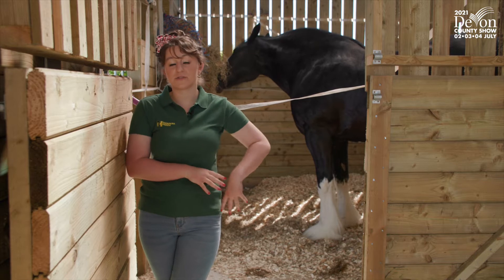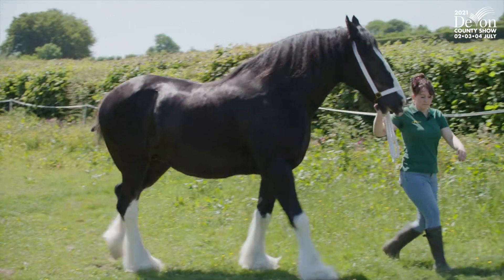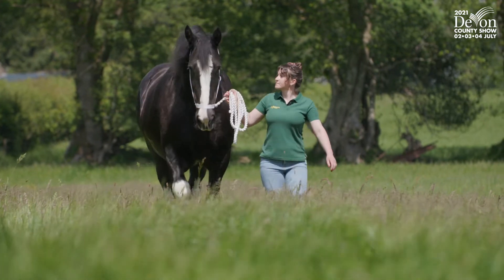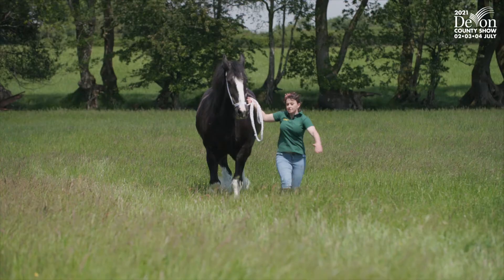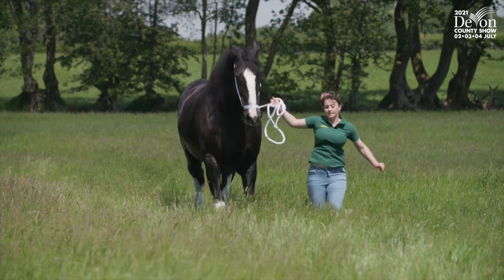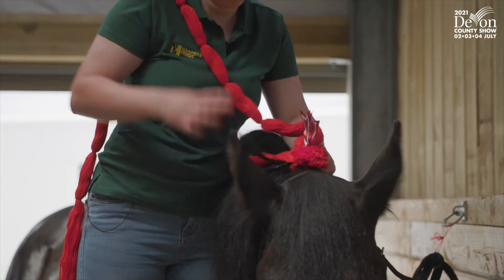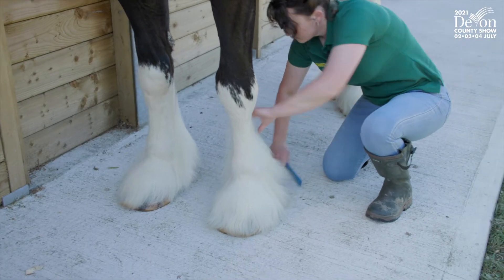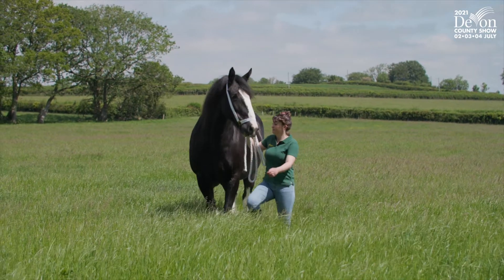Normally the judges are looking for the height, the broadness, and the pure power in the chest of the animal. When the heavy horses trot, you want a nice strong knee action, high hock action, and a good strong line. A traditional Shire will be plaited up with nice braiding through the mane with plumes and their tail done. They'll also be looking for plenty of feather on the horse — that's the hair on their legs — nice and clean and tidy.